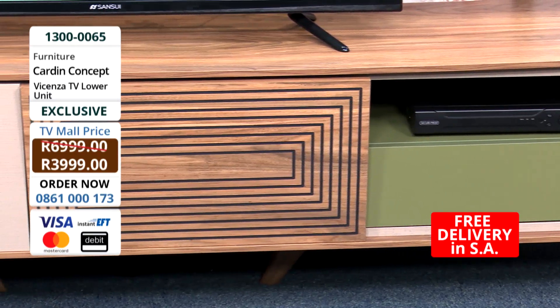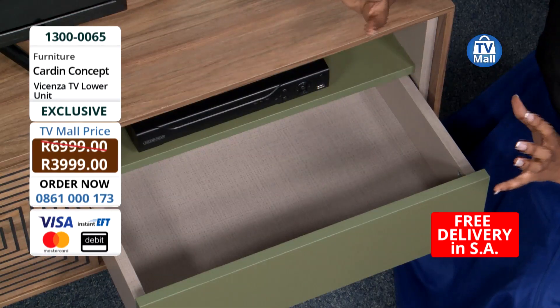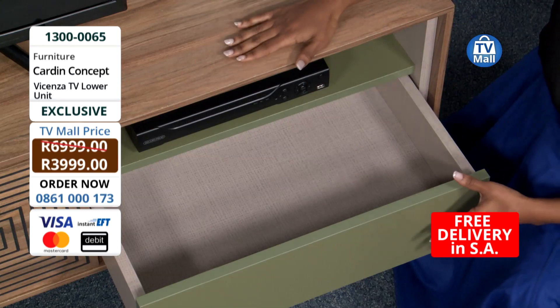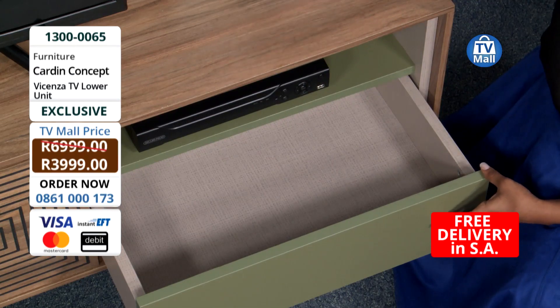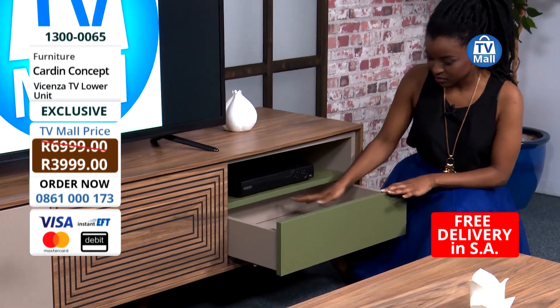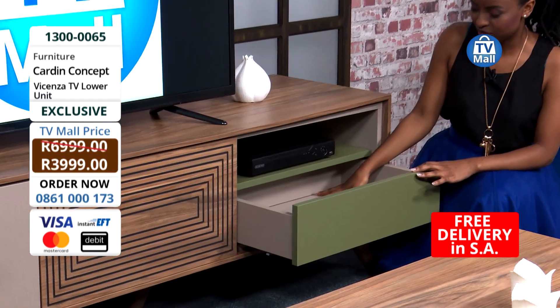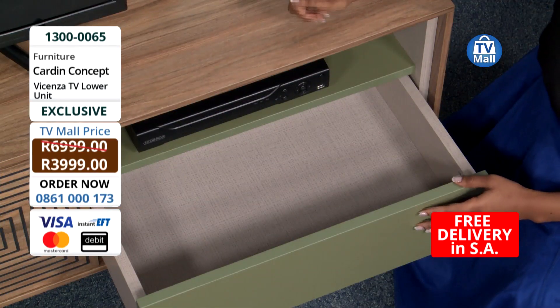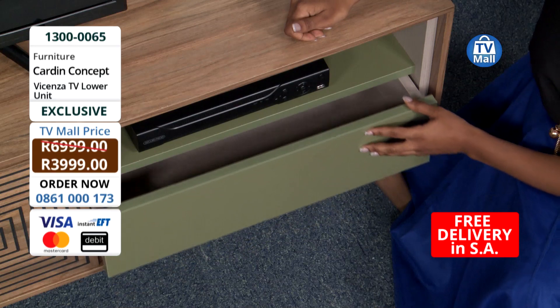The beauty of being able to play around with furniture is that you can add a bit of colour to add life to the item. What it's doing is adding a nice neutral colour, giving it a little bit of variety. But it's honestly going to go with any colour scheme that you have. A very deep drawer again, and a little shelf for your DSTV decoder.